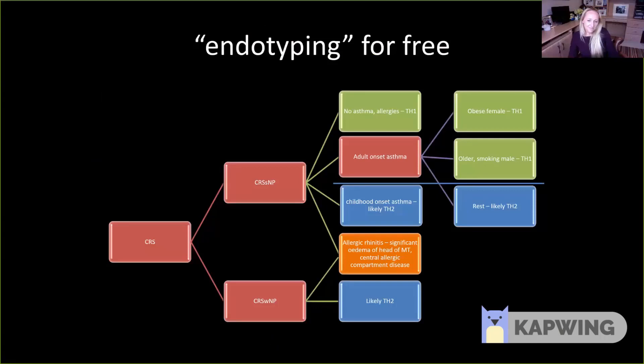This is how I approach patients in my clinic. I try to endotype for free — without any additional tests. First, I establish that the patient has chronic rhinosinusitis by applying the EPOS definition: at least two symptoms, one of which should be nasal obstruction or nasal discharge, and/or facial pain and pressure, and/or reduced sense of smell, persisting for at least three months. I then look in the nose with an endoscope to see if there are any visible nasal polyps. If I can see nasal polyps, it's likely the patient has type 2 inflammation, and I'll treat them according to the EPOS algorithm for nasal polyps.